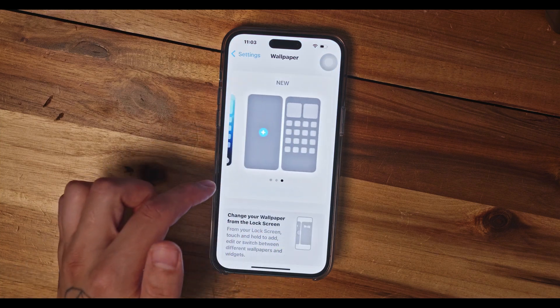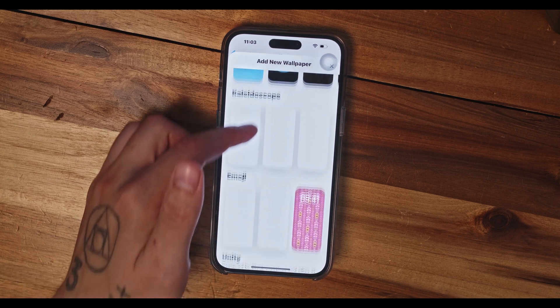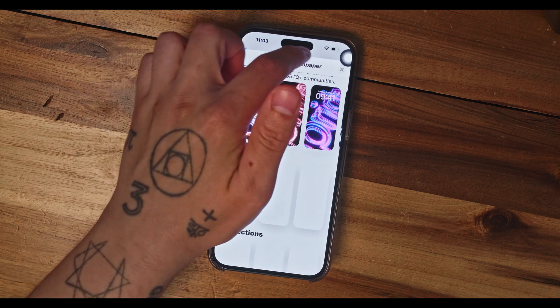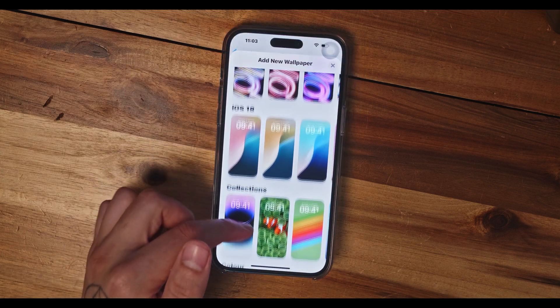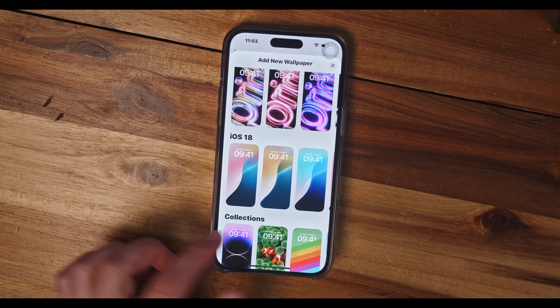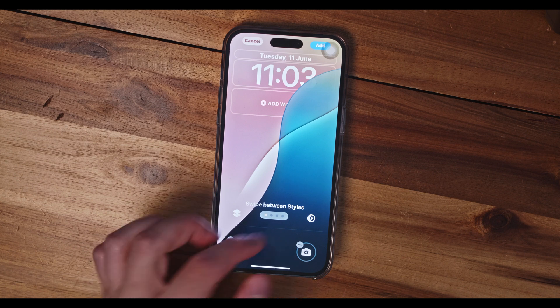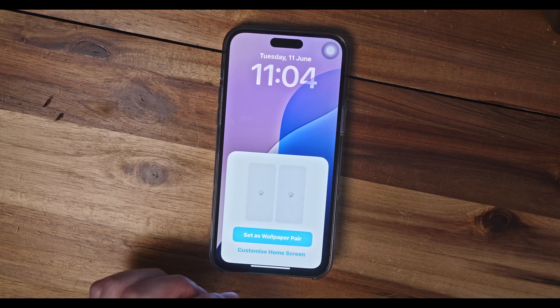Here, like usual, we can add a new wallpaper, and if we scroll down, iOS 18 still being in beta, it can have a few bugs here and there. On a small refresh, the wallpapers came up and we got four versions of the same wallpaper in different colors. It comes in four colors: pink, yellow, azure, and purple. So let's select the purple and add it as a wallpaper.